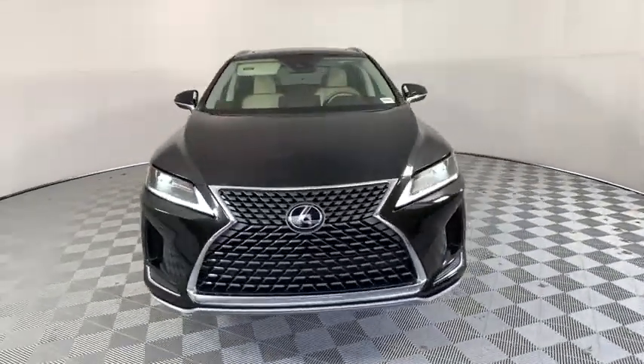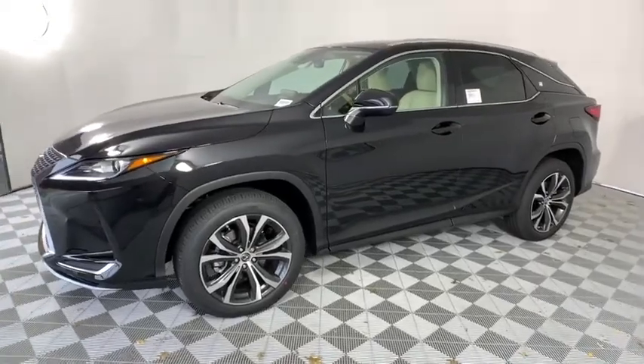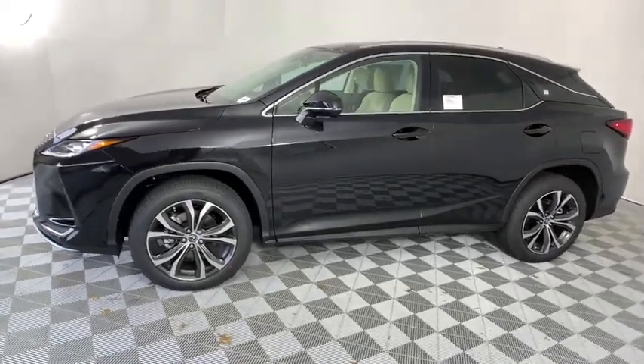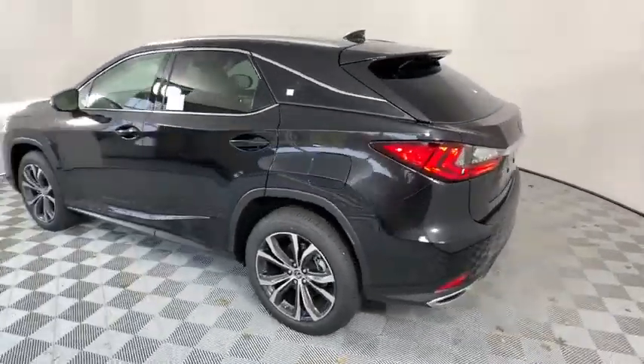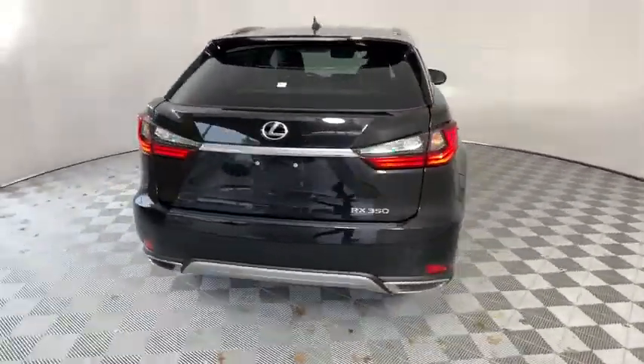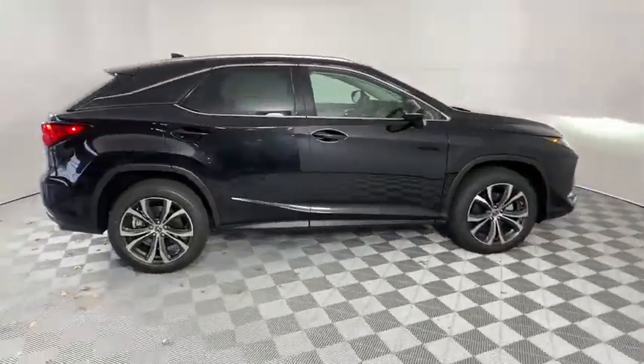Come test drive the 2020 Lexus RX. The Lexus RX offers a spacious interior with an extremely high level of quality. The RX is the perfect fit for those looking for fuel efficiency, a wide variety of safety and technology features, and that luxury feel. Here are some of this vehicle's great options.